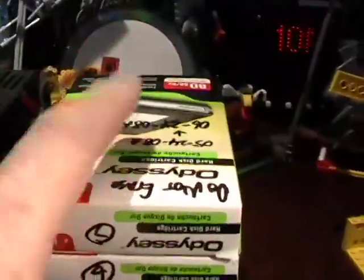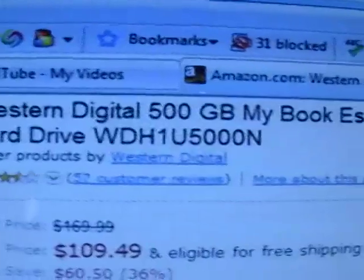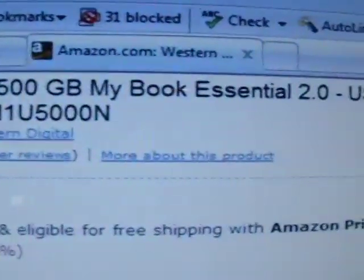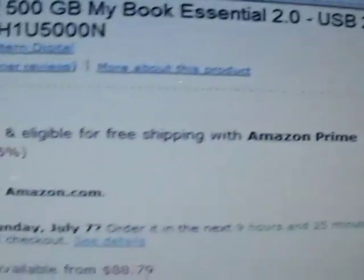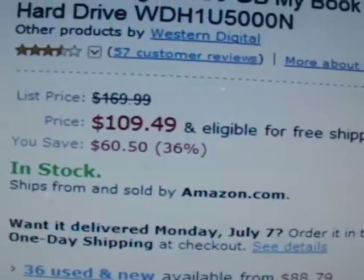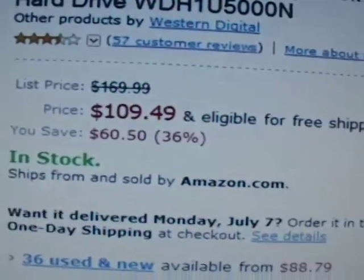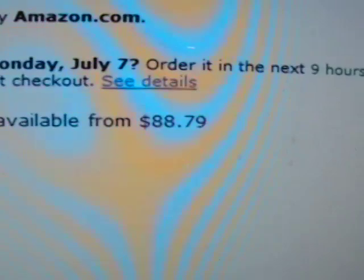It's still pretty expensive — an 80-gigabyte drive is like $39. I needed something more cost-effective, and I found it. I found what I think is the best backup for video in the world: a Western Digital 500-gigabyte My Book Essential USB 2.0 external drive. It's a high-speed disk for $109.49, and you can buy it as low as $88.79.